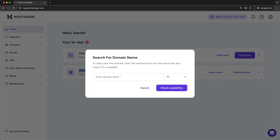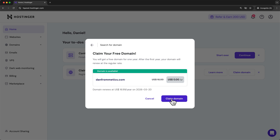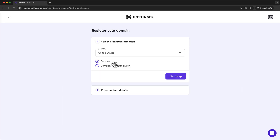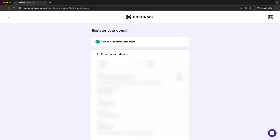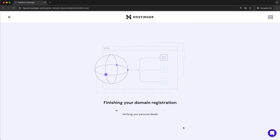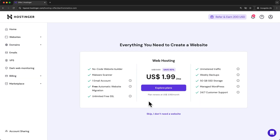Pick something short, easy to remember, and try to get a .com domain. Click check availability, and assuming your domain is available, click claim domain. To register the new domain, we need to choose whether this is a personal site or a site for our company or organization, then enter our contact details and click finish registration. We see an offer for web hosting, but we already have that, so let's click skip.